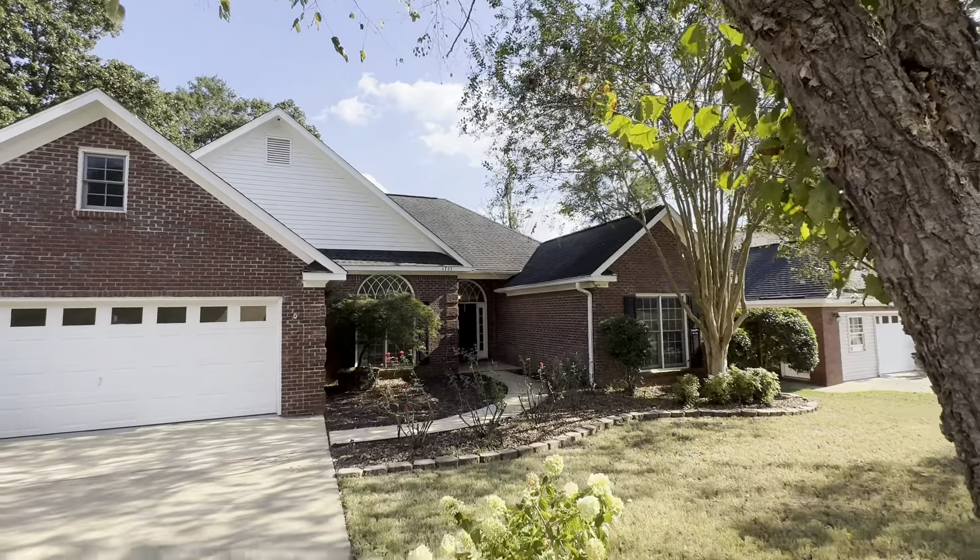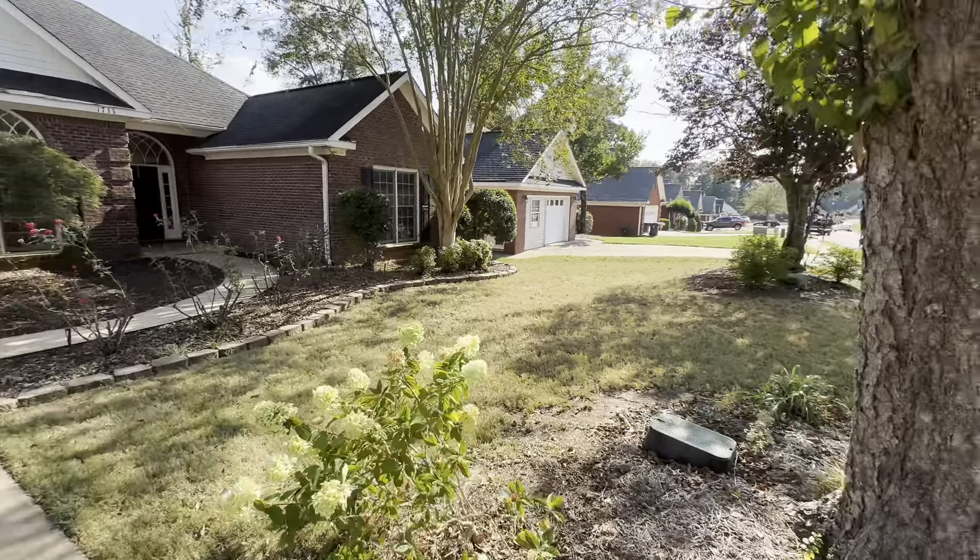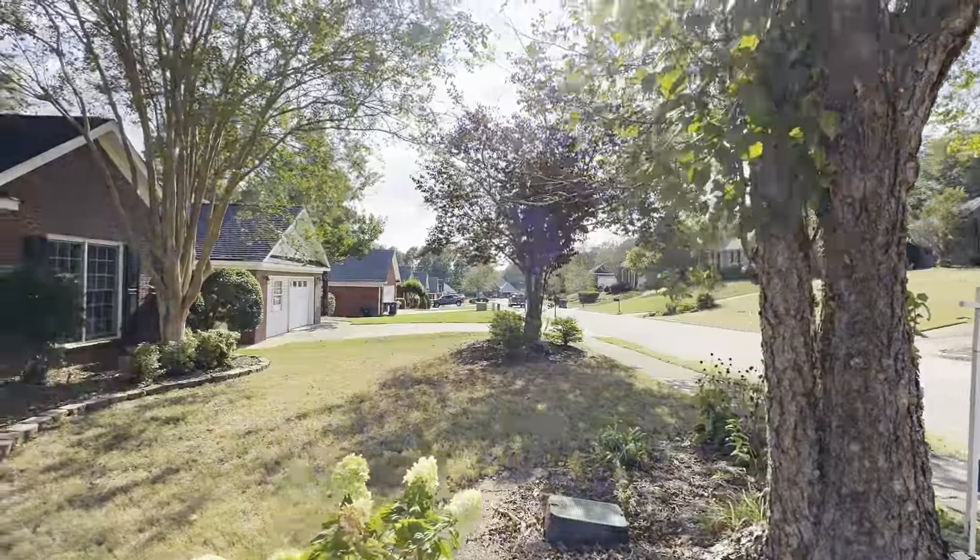Hey guys, here is 1733 Post Oak Court. It is gorgeous. Gotta love that afternoon sun giving it a nice glow. Beautiful landscaping, mature trees, roses. I love everything about this home.